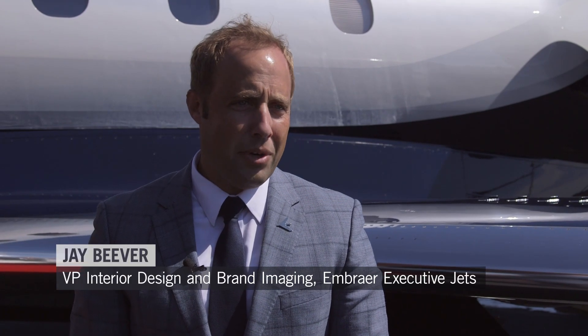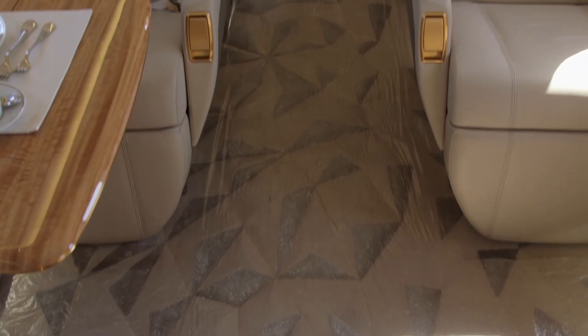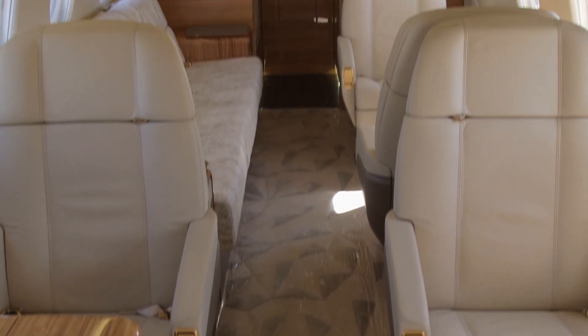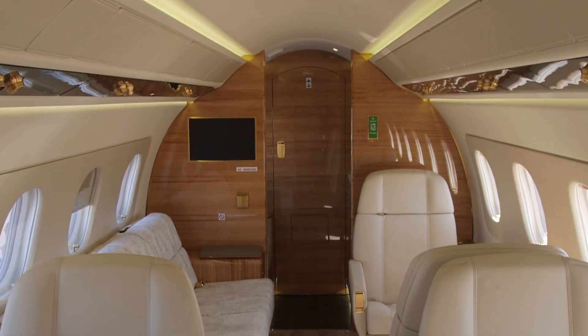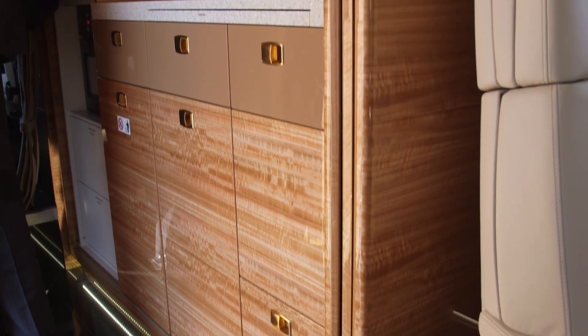The aircraft is already a modern marvel in so many ways — with the fly-by-wire, the performance, and the smooth cabin ride for the customer. Where we've really innovated is how we've been able to execute the cabin as the largest cubic foot space in the mid-sized market, as well as the wet galley and all the features that come with it.